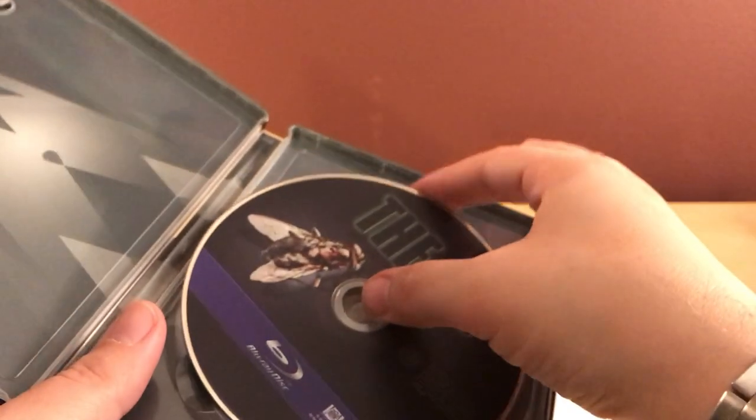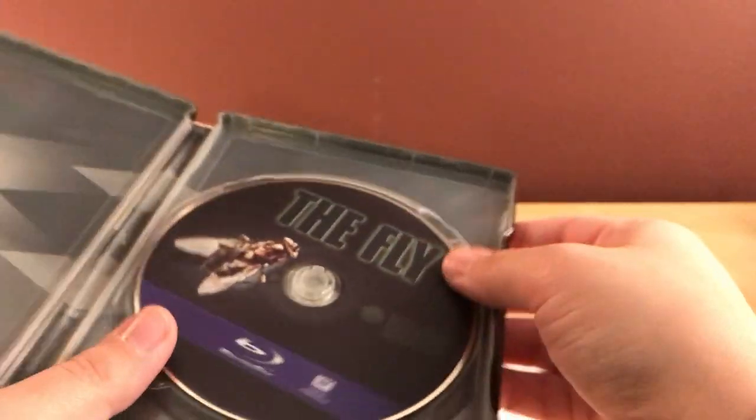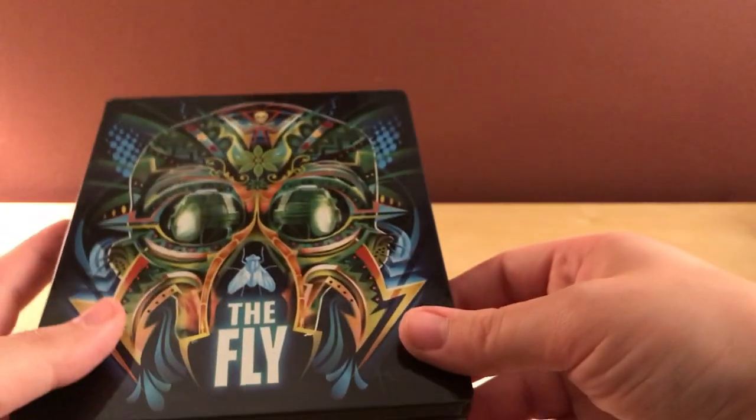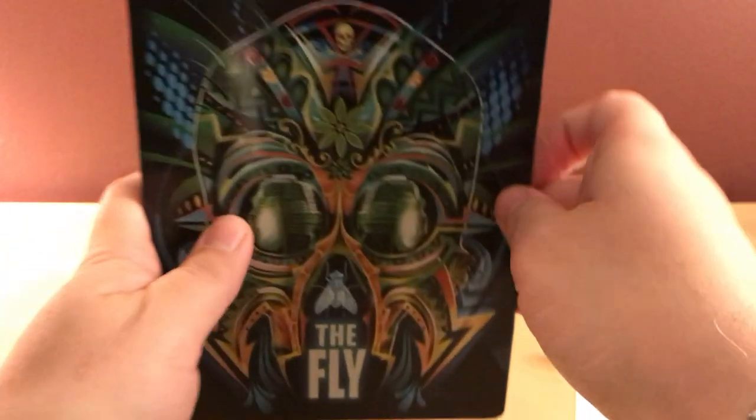I'm assuming on all of them these are just the regular previous releases — there's no upgraded 4K scans or anything as far as I know. So honestly kind of lame, but it was only 10 bucks so not a big deal.